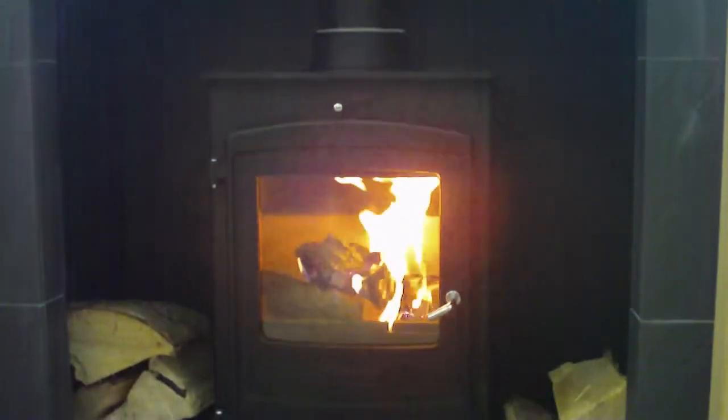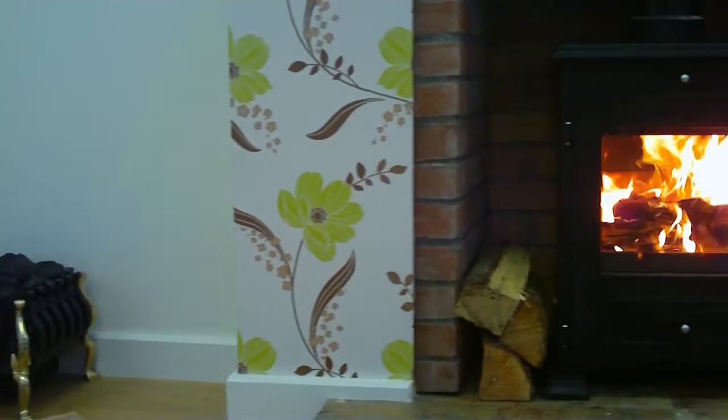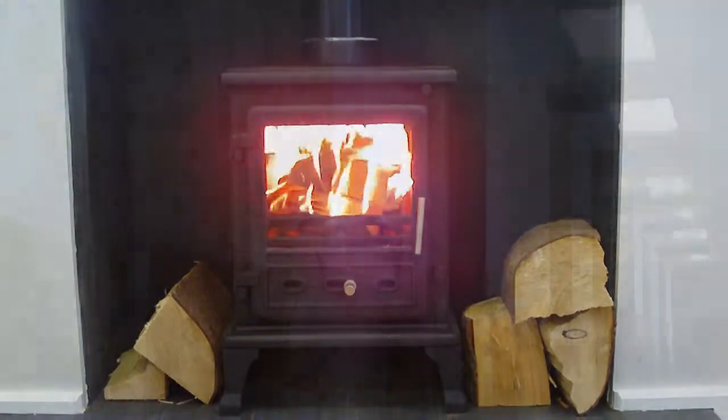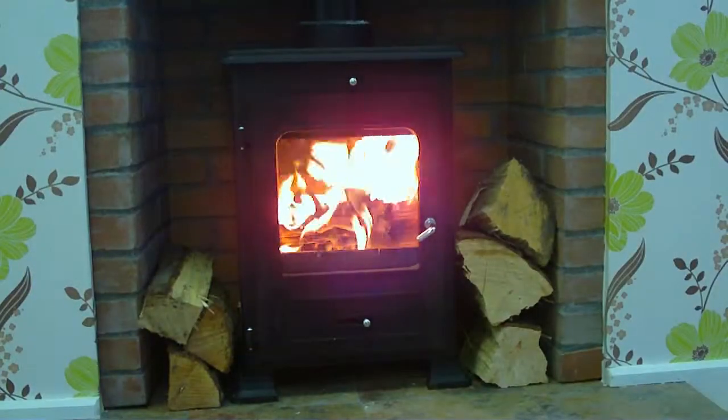Whether you are looking for contemporary or traditional styles, from stoves of cast iron, steel or stainless steel, chambers, wooden plinths and flue pipe, to granite hearths, back panels, fire guards, cowls and much more.